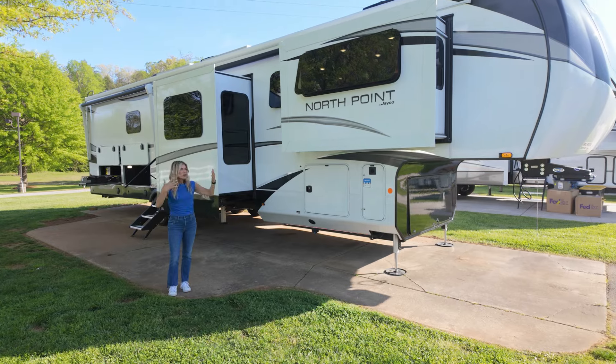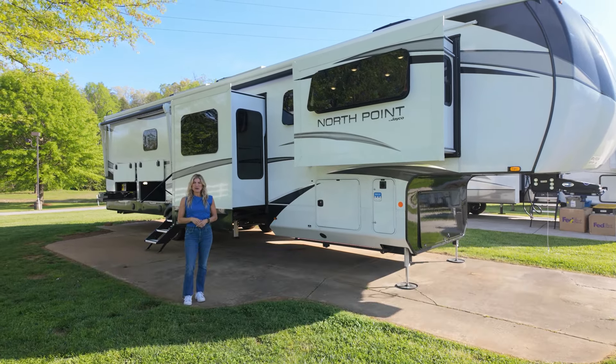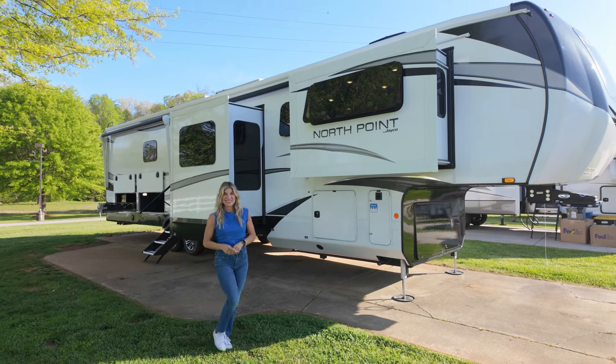You need to get in there and check out this Jayco North Point on your own, honey. Get in to your local Camping World today, tell them that Trish sent you, and we can't wait to see you. I'll see you soon — bye-bye!